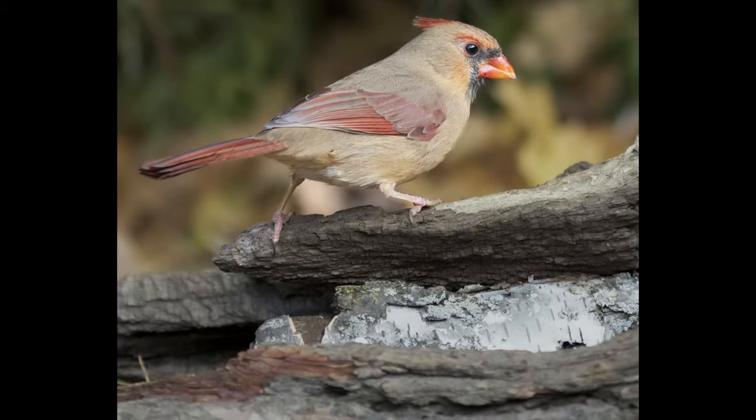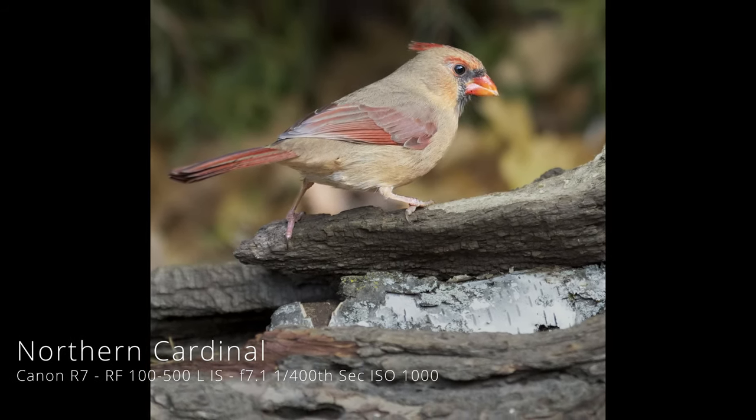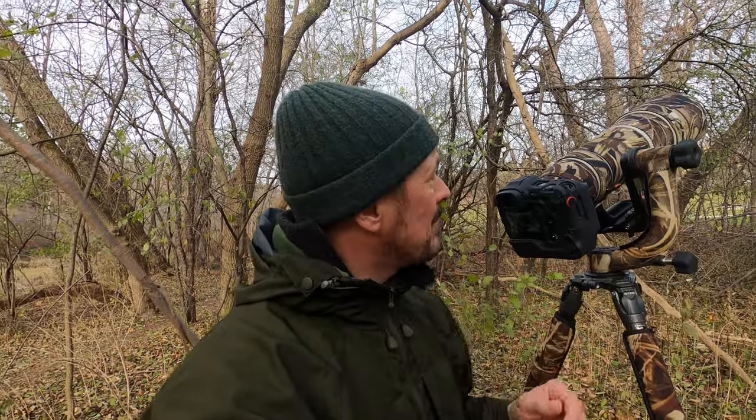I've just seen a cardinal up in a tree. And guys, an absolute treat — I've just spotted a sleeping screech owl up in a hole in an old tree. How on earth I spotted that I do not know. It just looks like a dead bit of old wood, sleeping away.